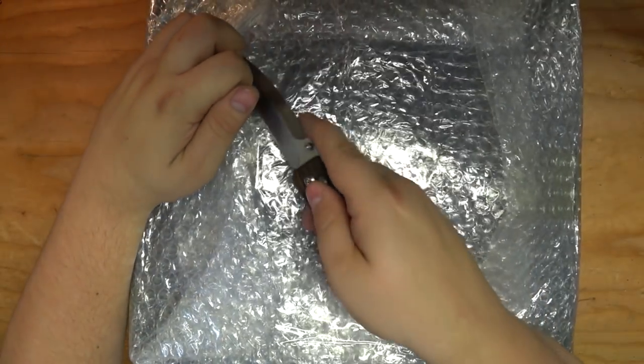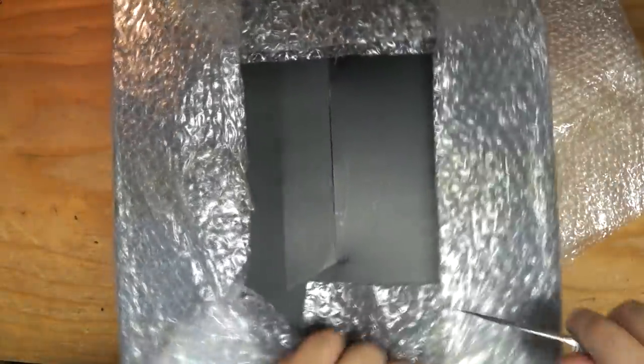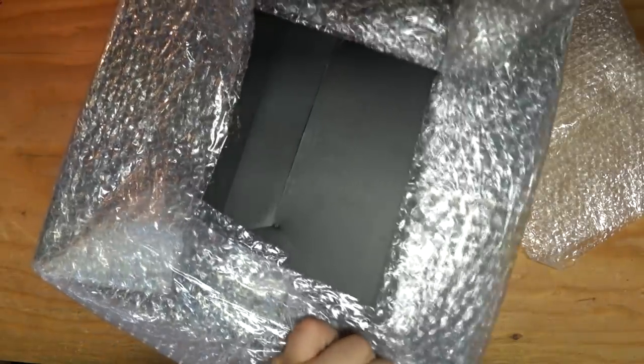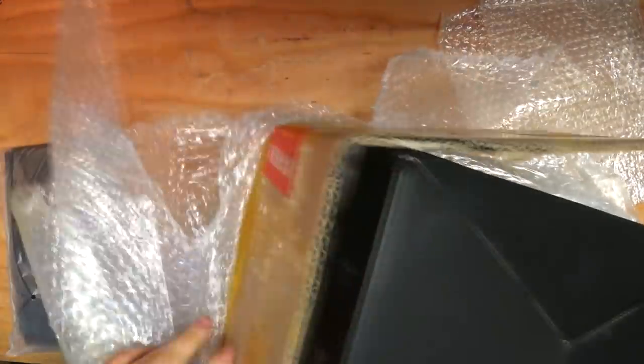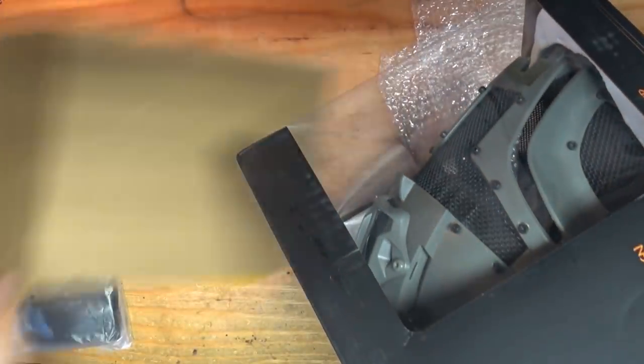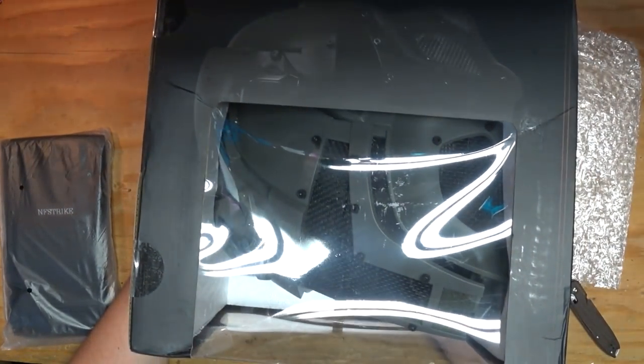I actually think it's only one thing now that I look at it. It might be one box, but this might be interesting and will give me an excuse to do a video kind of thingy. Yeah, now that I look at it, I think it's just one thing. So what could this be? This is gonna be interesting. So this is a box from NF Strike, and they asked me if I wanted to take a look at any of their tactical gear, and I did, because they had this thing.